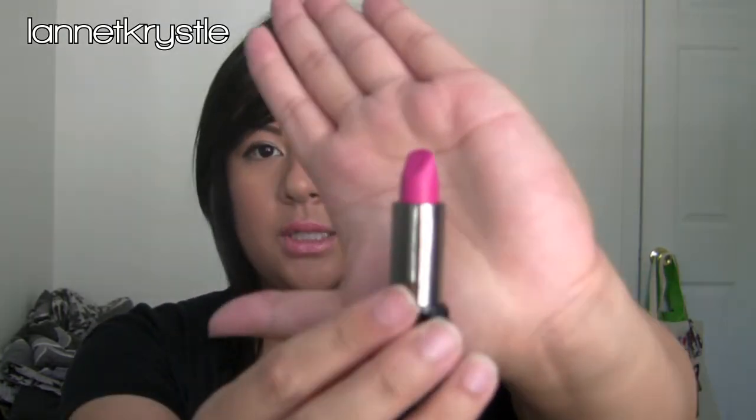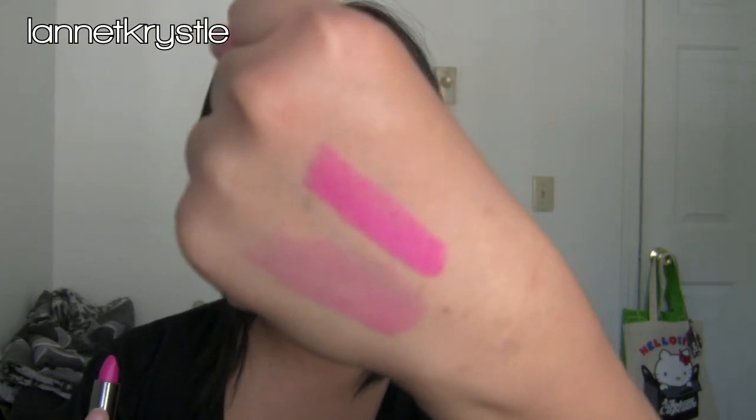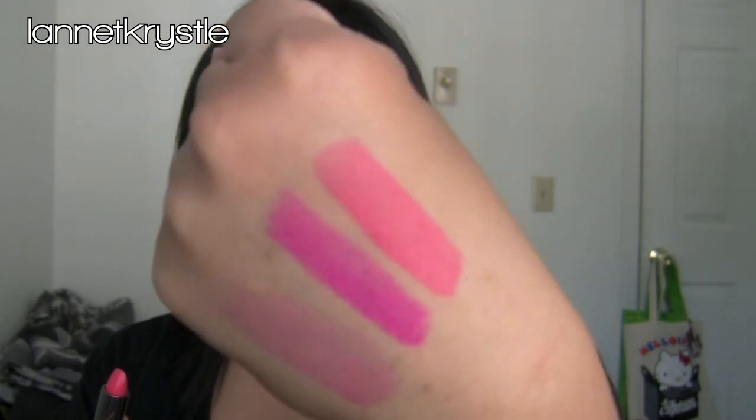I also picked up two of the Makeup Forever Rouge Artists Intense lipsticks. Number 36 is a pretty neon pink — darker than Candy Yum Yum but a nice change. Number 37 is kind of like Party Parrot from MAC — very pretty colors.